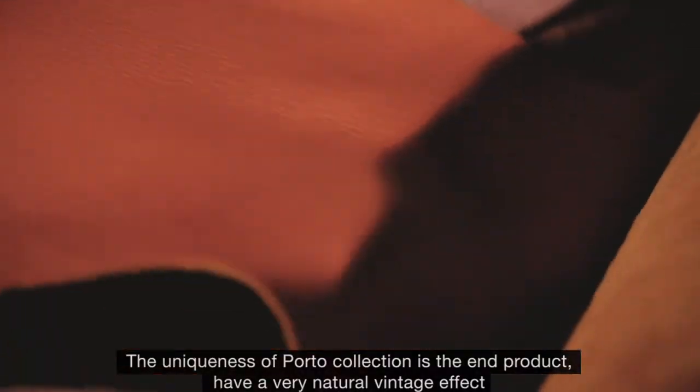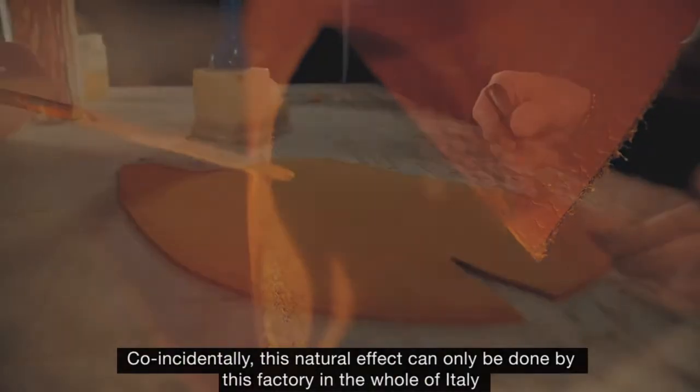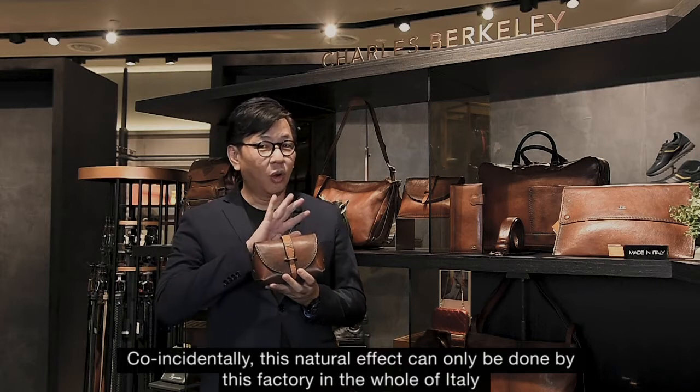The uniqueness of Porto collection is the end product have a very natural vintage effect. Coincidentally, this natural effect can only be done by this factory in the whole of Italy.